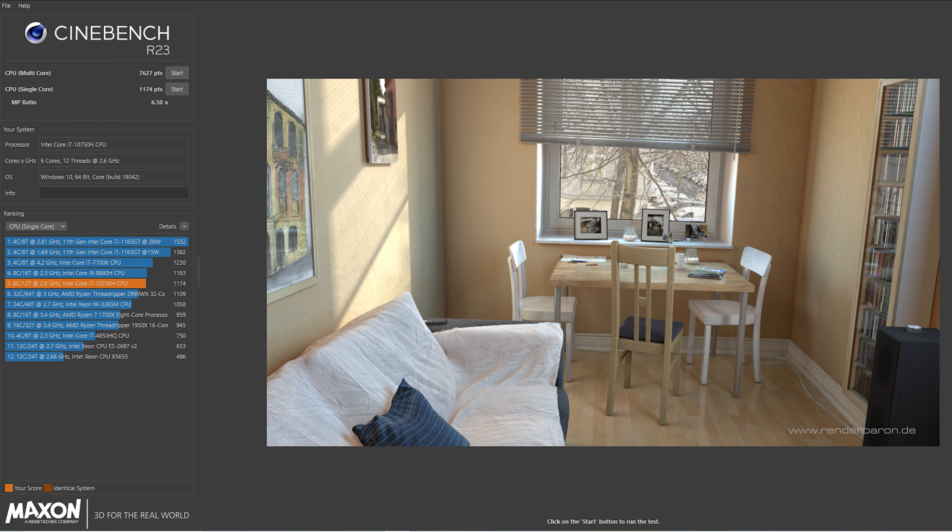Looking at some other benchmarks: Time Spy is hitting 9,445; Fire Strike Extreme is pulling 12,392 to 12,395 — I'll put screenshots on the display as well. We ran Cinebench R23 both single and multi-core: single-core is 1,134 and multi-core is 7,627. Overall really great results from this laptop.